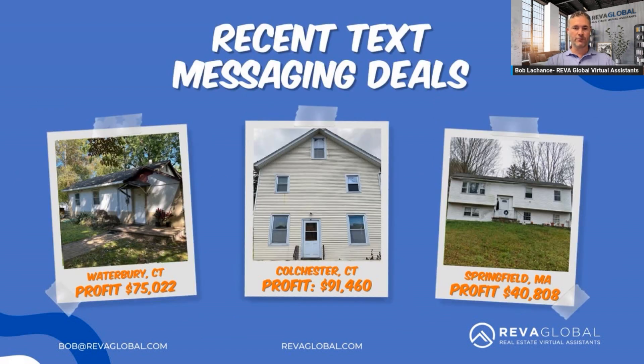Here are some recent text message deals. Waterbury, Connecticut: profit $75,022. Colchester, Connecticut: $91,460 — these were really strong deals and our acquisition team did an incredible job. Springfield, Massachusetts: $40,808. Text messaging definitely works.